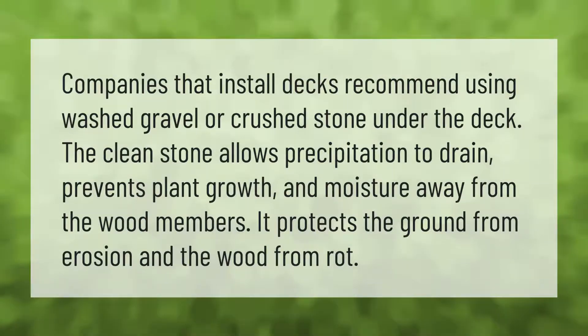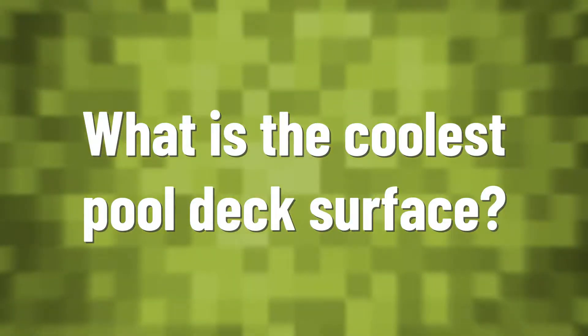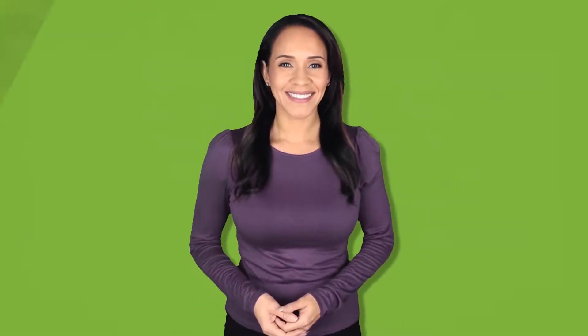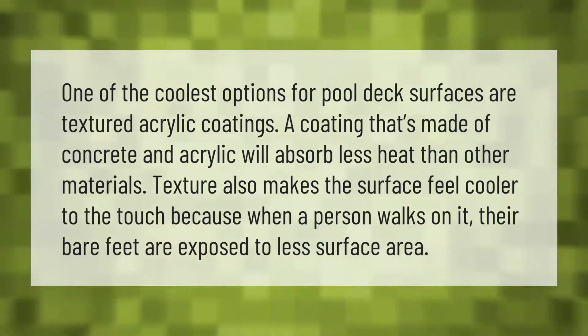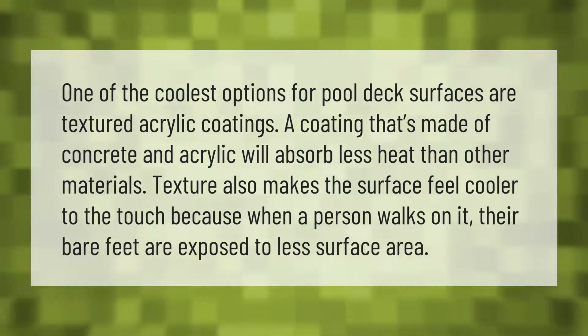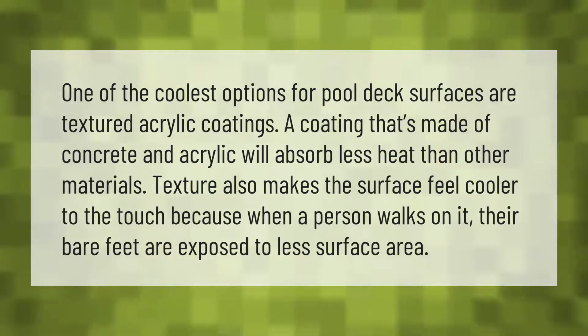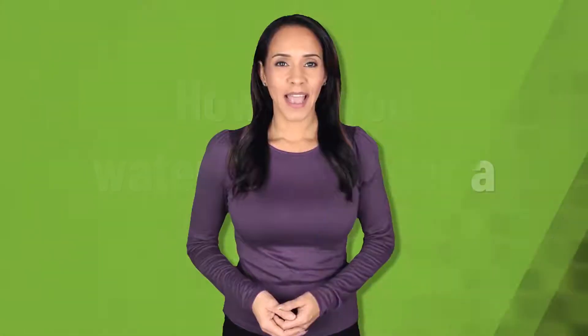One of the coolest options for pool deck surfaces are textured acrylic coatings. A coating made of concrete and acrylic will absorb less heat than other materials. Texture also makes the surface feel cooler to the touch because when a person walks on it, their bare feet are exposed to less surface area.